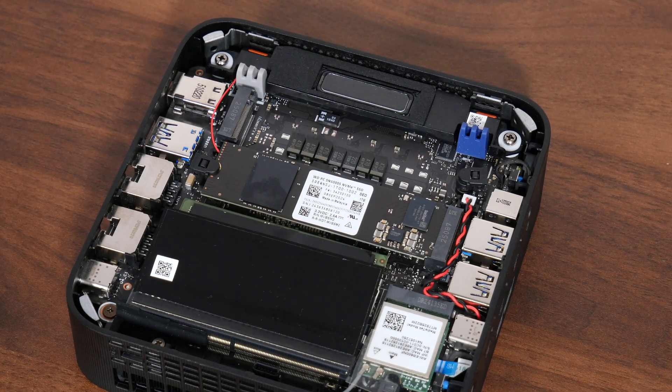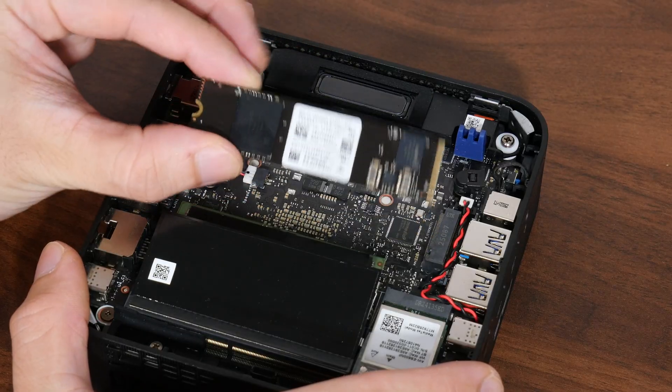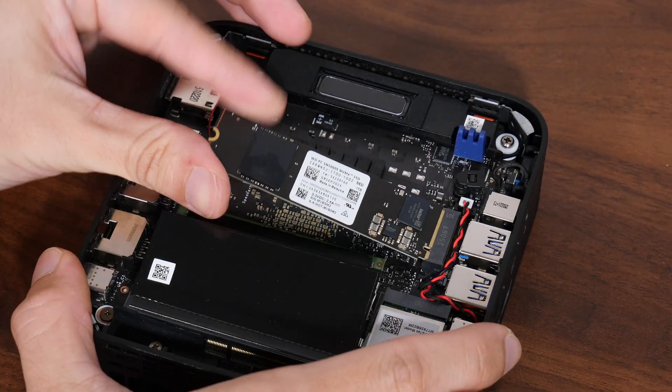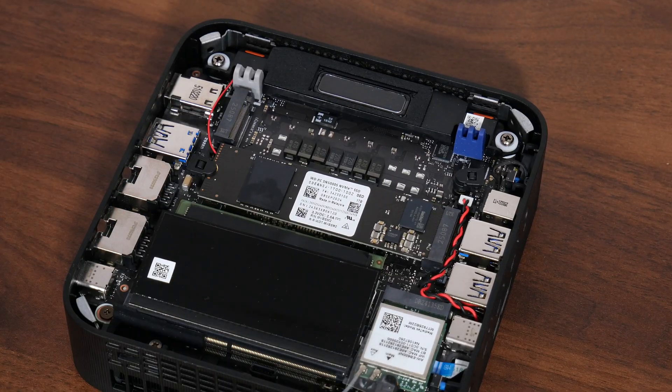Removing and replacing the pre-installed M.2 drive is pretty straightforward — just undo the retention latch to release the drive from the slot. Reinstalling is equally easy: insert it back into the slot and push down on the retention latch. Easy peasy.